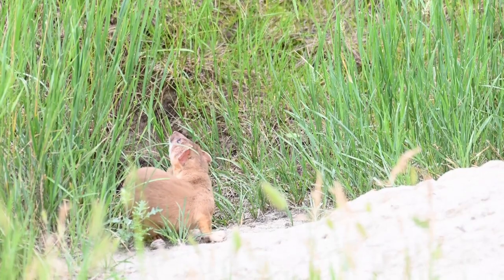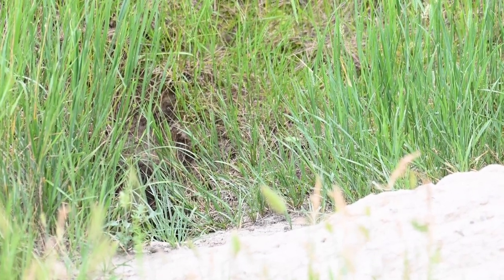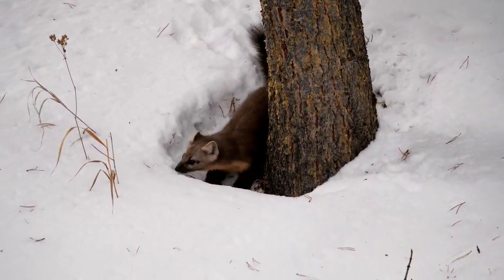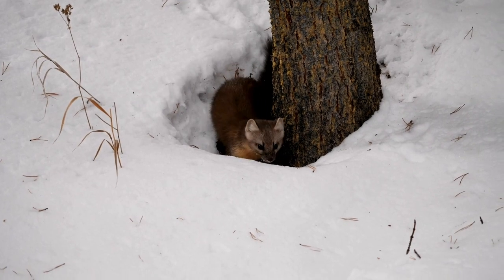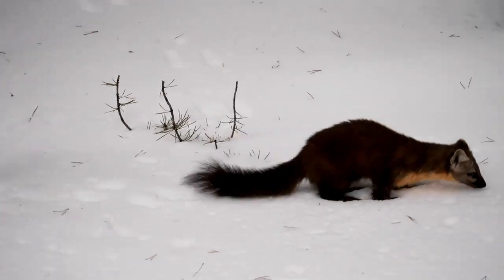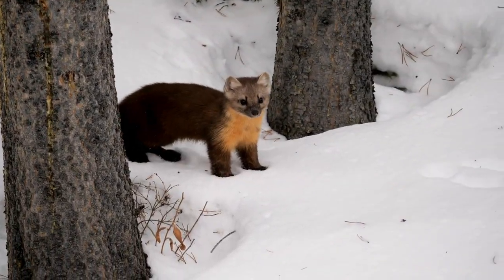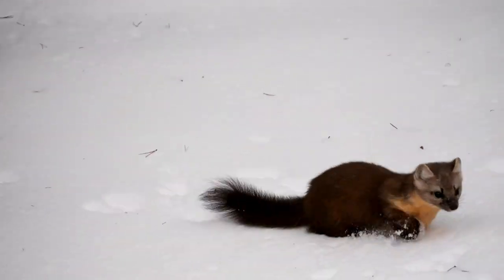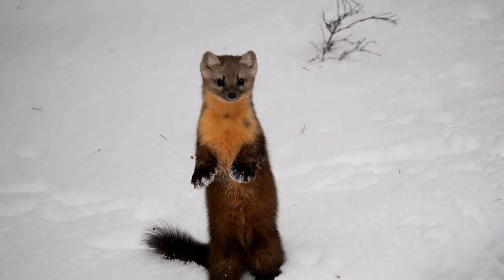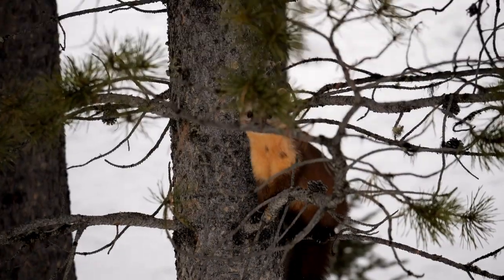Long-tailed weasels in Florida and the southwestern United States may have facial markings of a white or yellowish color. In northern areas in winter, the long-tailed weasel's fur becomes white, sometimes with yellow tints, but the tail retains its black tip. The long-tailed weasel molts twice annually, once in autumn — October to mid-November — and once in the spring, March to April. Unlike short-tailed weasels whose feet bottoms are thickly furred all year, the long-tailed weasel's soles are naked in summer.